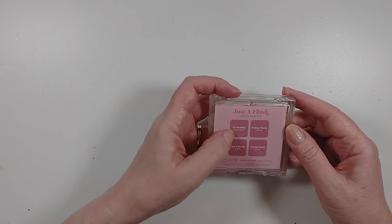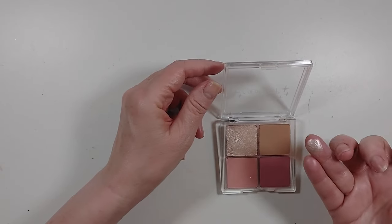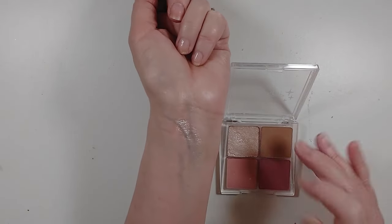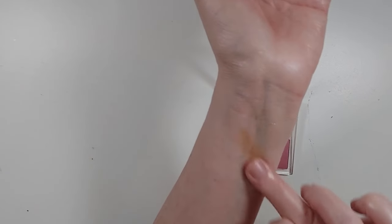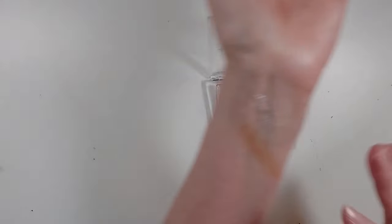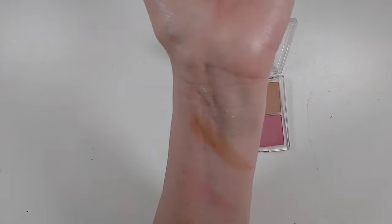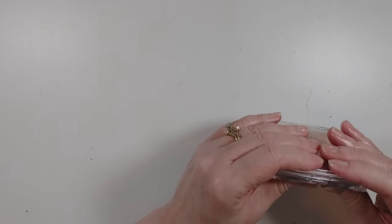I have a ColourPop face palette — just a flush cheek palette with a highlighter, a bronzer, and two blushes. I really haven't used this much. The highlighter is very sparkly and does have glitter, which I'm not totally in love with. The bronzer is a little bit warm, and the two blush colors are actually very light. I don't know that I like this — I think I'm going to declutter it. And it doesn't close.